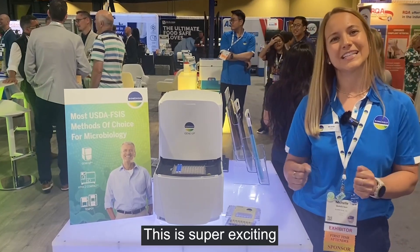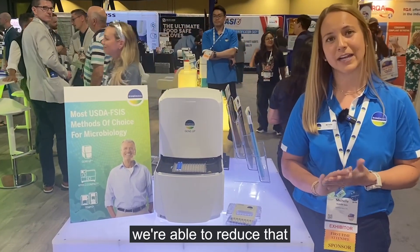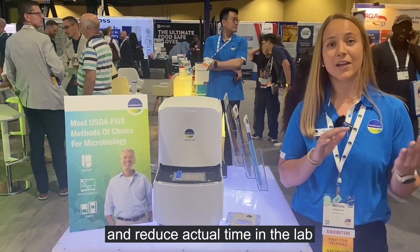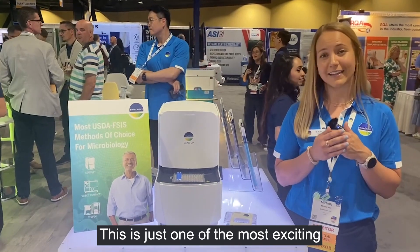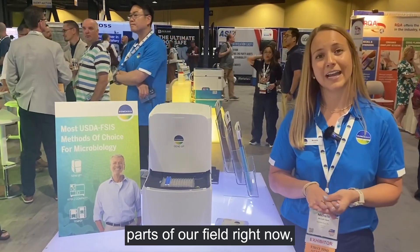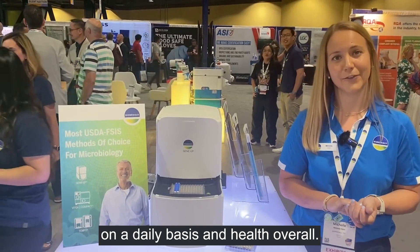This is super exciting because historically we've been having unconfirmed positives and now we're able to reduce that and reduce actual time in the lab for our technicians. This is just one of the most exciting parts of our field right now because we're impacting people on a daily basis and health overall.